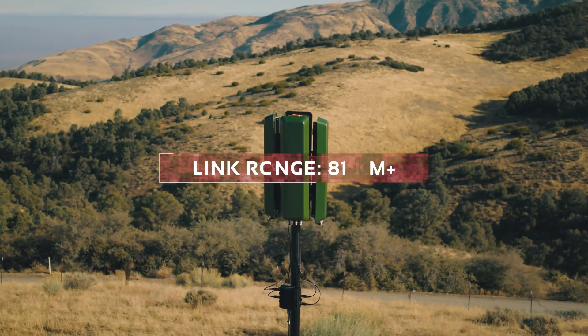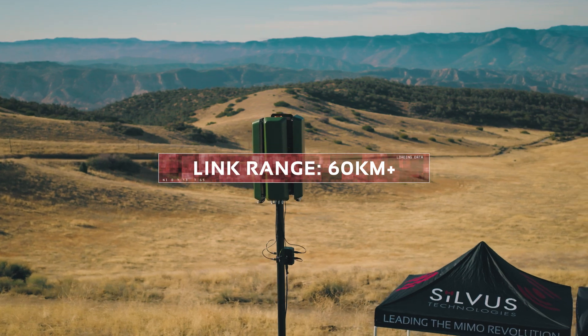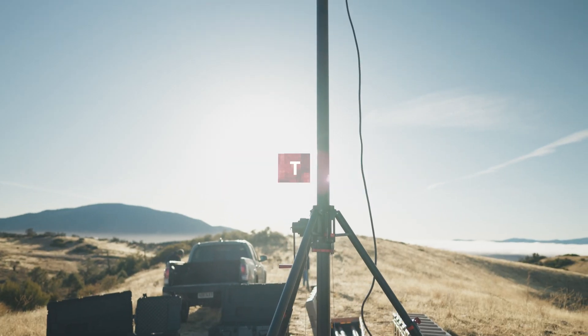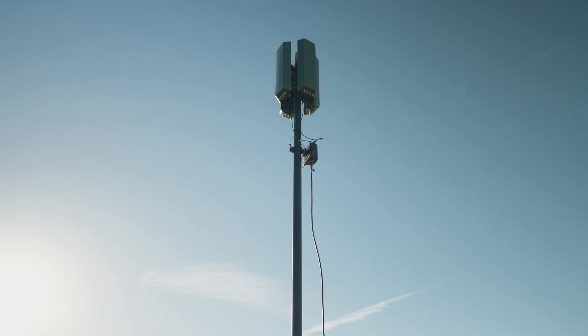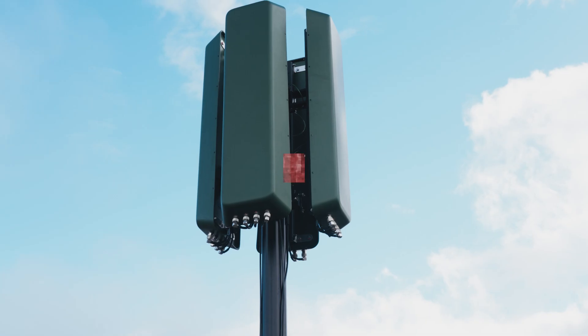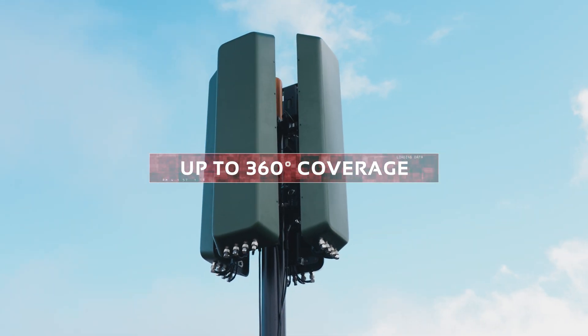What you're looking at here is our Streamcaster PRISM. It's an integrated radio and antenna system. It combines our Streamcaster 4400 MANET radios along with sectorized UAV antennas to provide long-range 360-degree coverage.